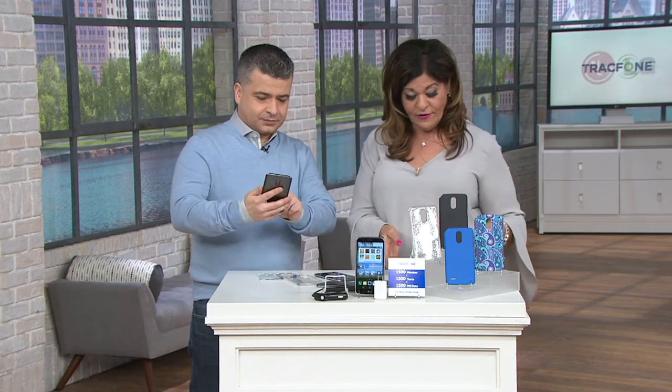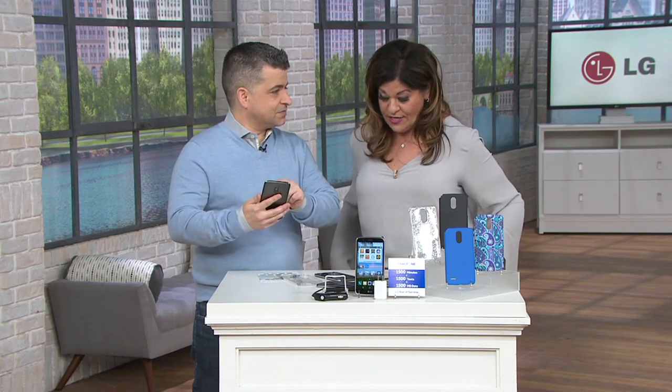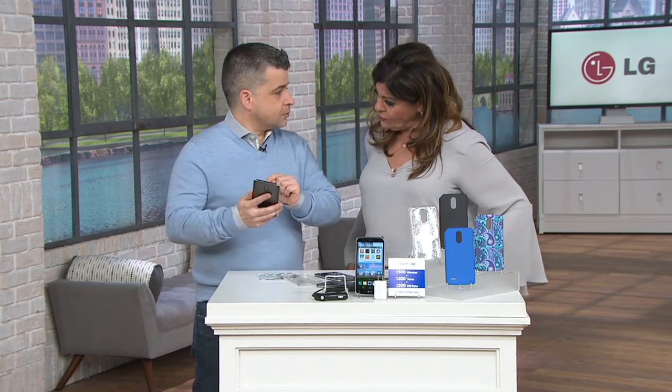We'd love to hear from you — give us a call, and we're also streaming live on QVC2's Facebook. Hi to all the Facebook viewers! Ask Oscar any questions you'd like answered about the TrackPhone.